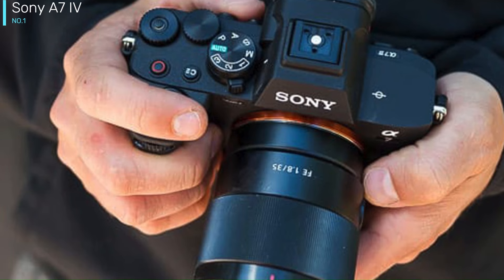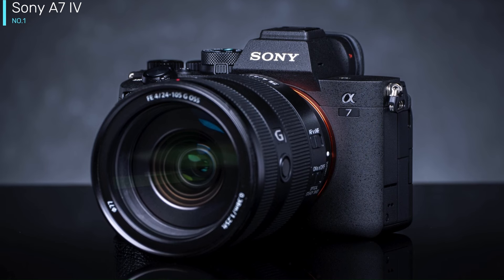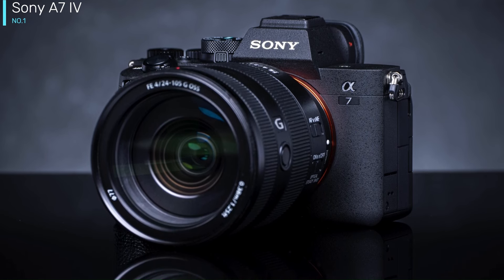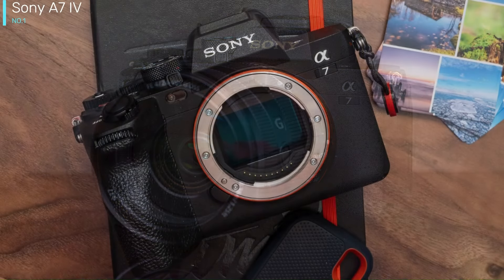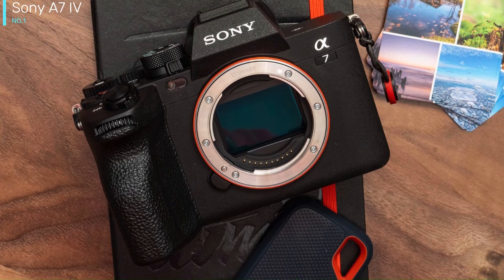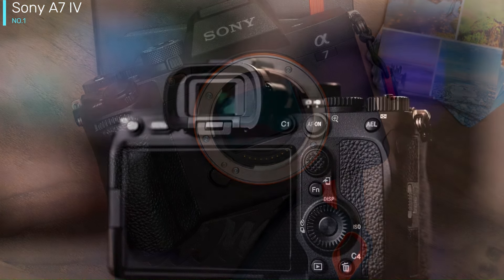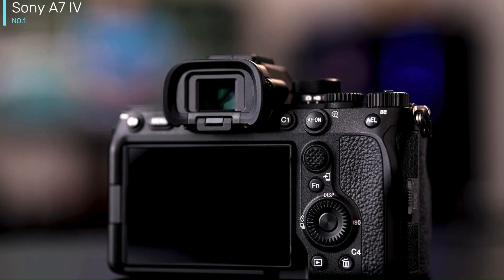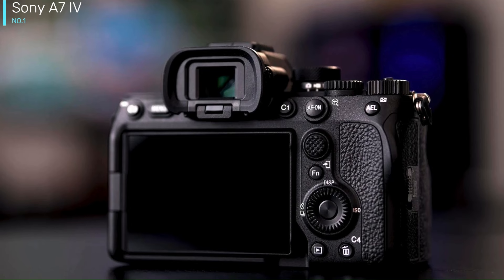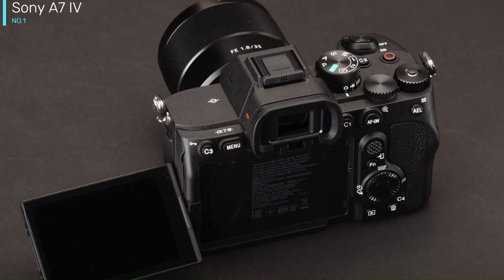The Sony A7 IV might look like a clone of its predecessor, but there are quite a few subtle upgrades that collectively make it a much more enjoyable camera to use. On the top you'll find an improved electronic viewfinder (EVF) with a 3.69 million dot resolution and 120 frames per second refresh rate. While this is now fairly standard at this price — you'll find an almost identical viewfinder on the Canon EOS R6 — it is a much-needed upgrade and performs particularly well when you're trying to track moving subjects.